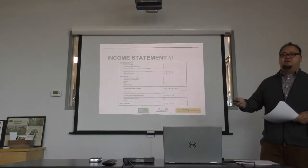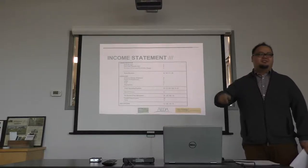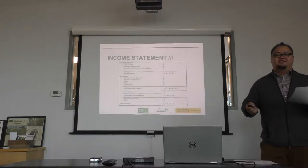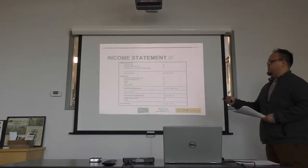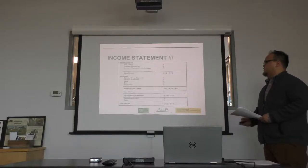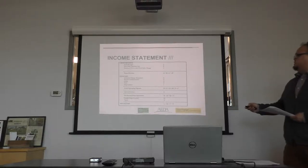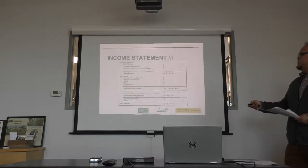Gross revenue is basically all the money you've made without any cost of goods sold or operating expenses. A lot of times people say 'I made five million this year' — but gross doesn't count for everything you spent to make that five million. You get your gross revenue and then you have to manage your expenses: inventory, repair and maintenance costs, cost of labor, feed if you're doing animals, plus depreciation. You add all that together to get your operating expense. Some are fixed, some are variable.